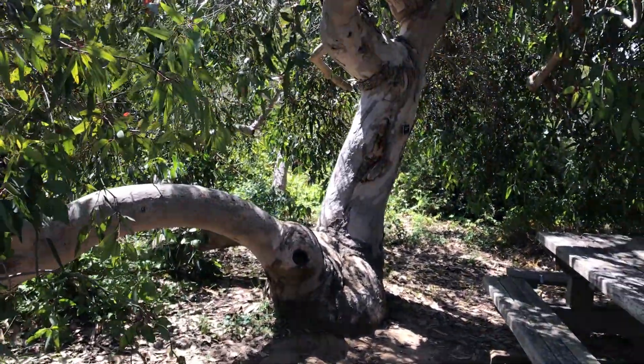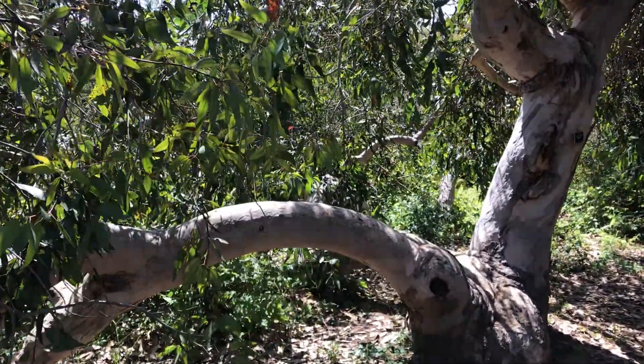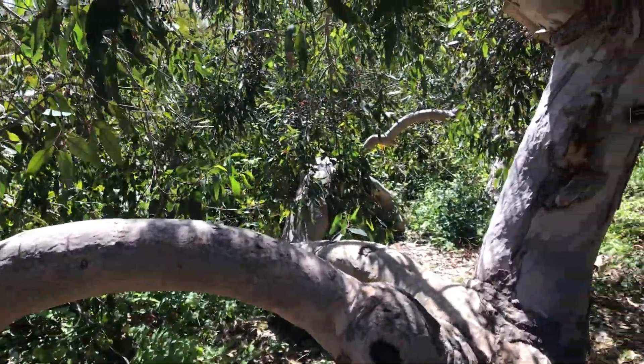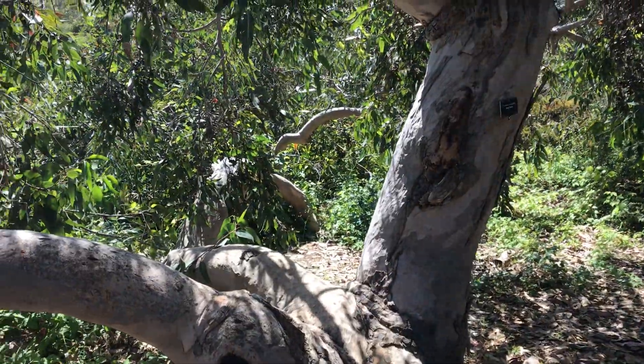Hi guys, welcome back to another video. In this video, I wanted to show you Eucalyptus Cosmophila. I think the common name, well according to the name tag, it's Bobgum.